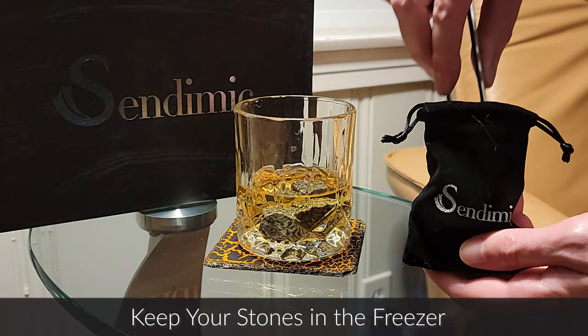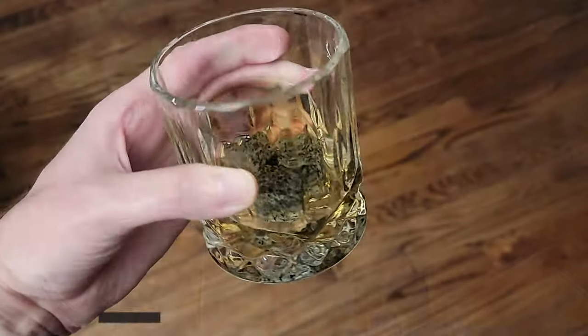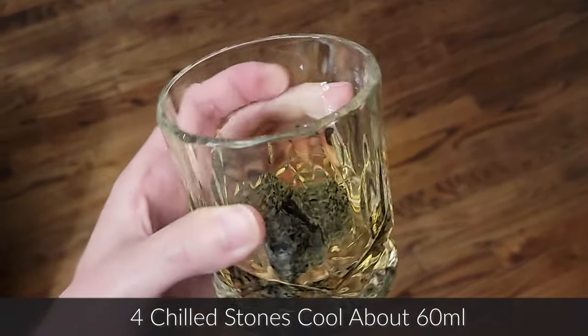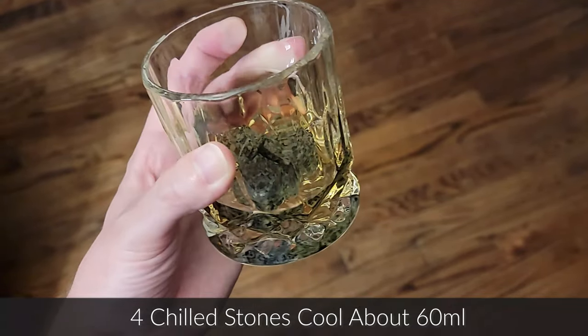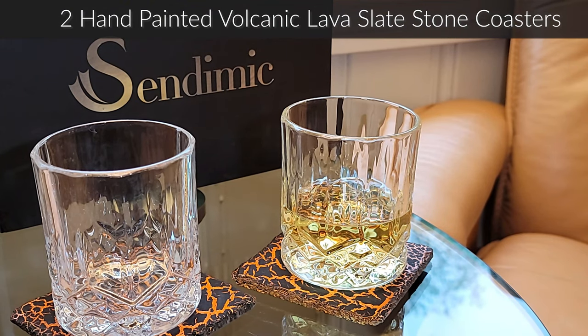Use the stainless steel silicone covered tongs to easily grab the whiskey stones from the velvet pouch when they've been stored in the freezer. Keep the eight natural whiskey stones in the freezer and then add them to your glass to keep melted ice from watering down your drink. Enjoy the hand-painted slate stone coasters that have a volcanic lava design that will not fade over time.